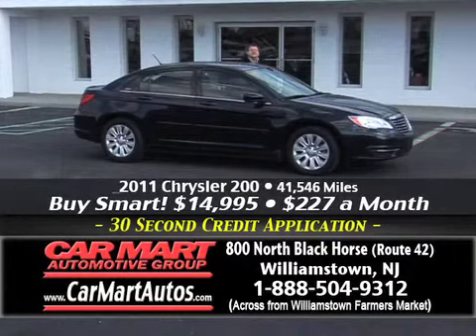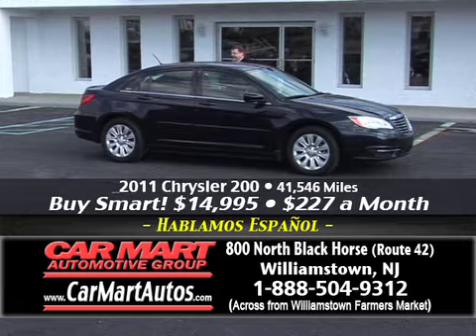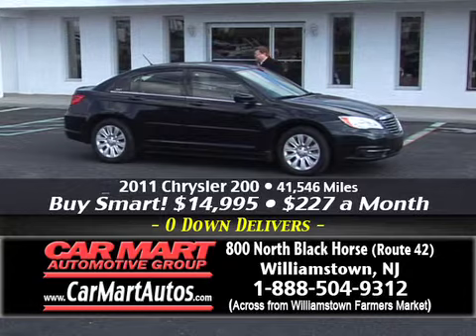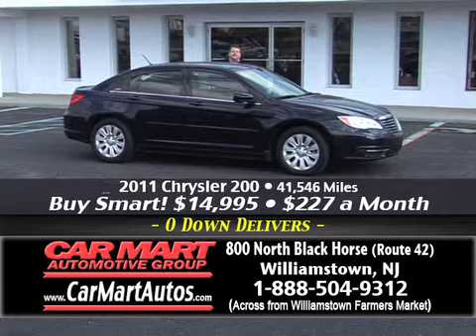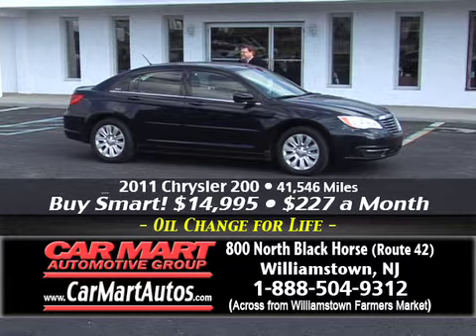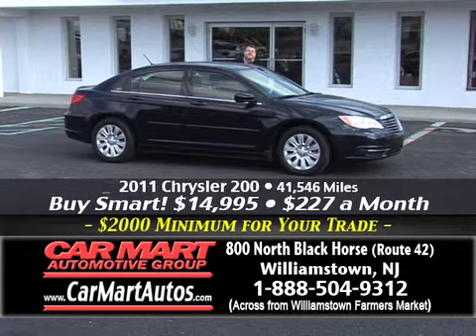Here's one of the vehicles you might be driving home today — it's a 2011 Chrysler 200. It's the new body style, rated at more than 30 miles to the gallon, with cloth interior, automatic, woodgrain trim. You buy this car for just $227 a month — that's $50 a week, folks. You're driving a beautiful 2011 CarFax certified, fully warrantied vehicle with just 40,000 miles. It's only at Car Mart, 800 North Black Horse Pike, Williamstown, New Jersey.